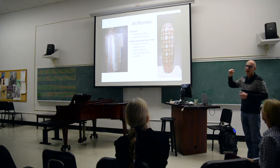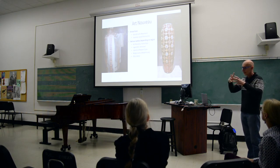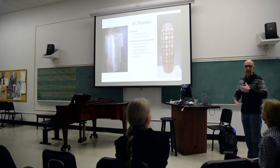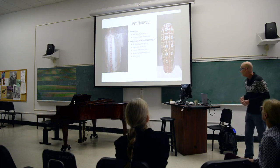In England it was more the Modern Style, Modernismo in Spain and particularly in Barcelona, and then Stile Liberty for Italy. Italy wasn't a big place for it, but it did occur somewhat there.